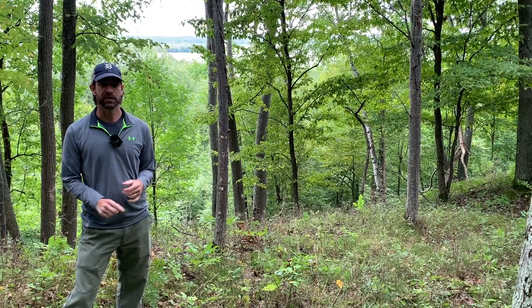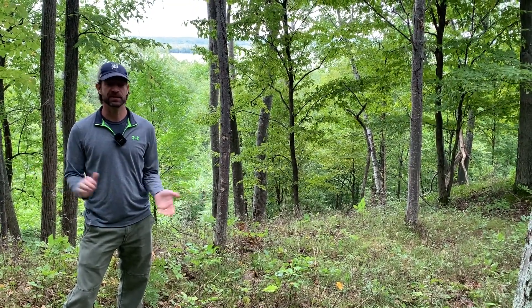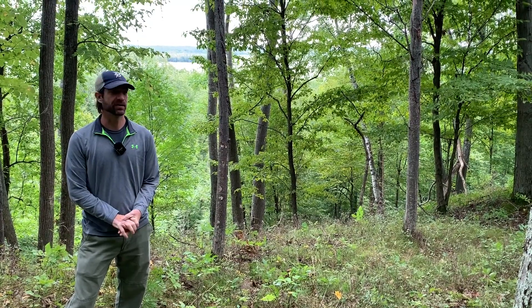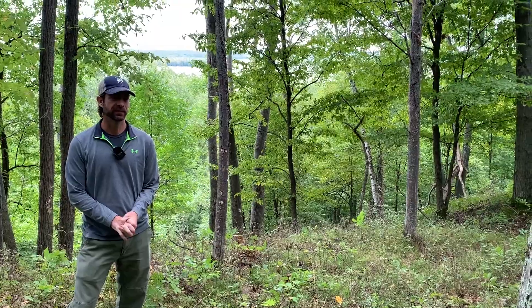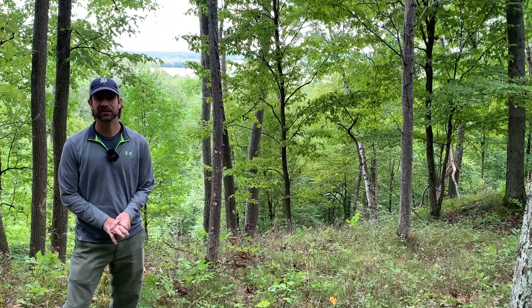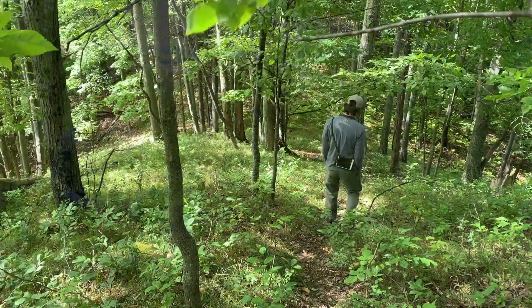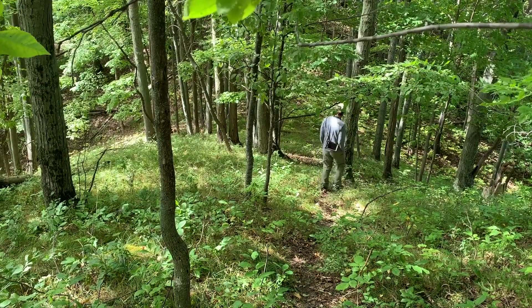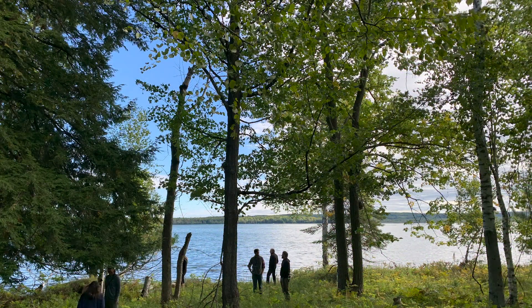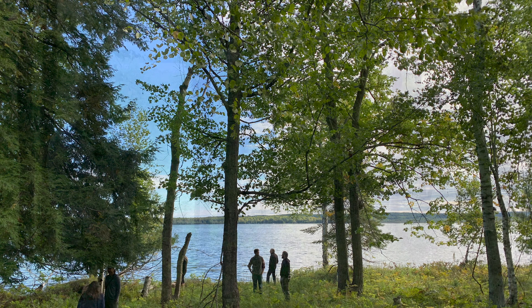I'm John Collins, chairman of the board of the Grand Traverse Regional Land Conservancy, and I'm out here this morning at Mount Minnie wearing two hats. As chairman of the board, we're so excited about this project — it's a wonderful property and we're going to protect it forever. But I'm also here as a resident. I've got a house on Platte Lake just down the street and have driven past and seen Mount Minnie many times over the years. We're excited for what this is going to do to preserve and protect this wonderful property in my neighborhood.